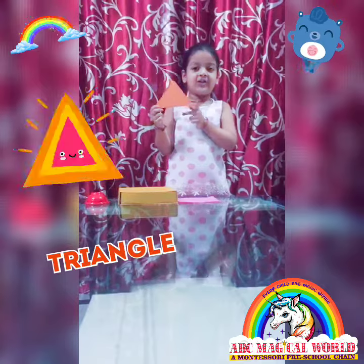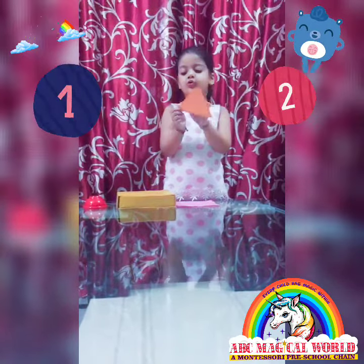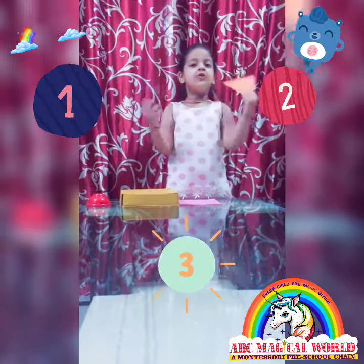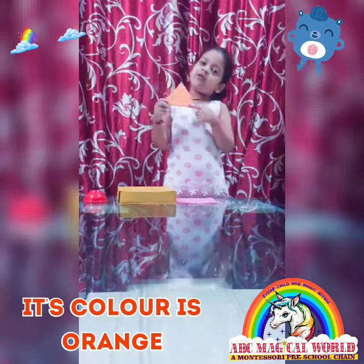This is a triangle shape. It has one, two, three — three corners. This color is orange.